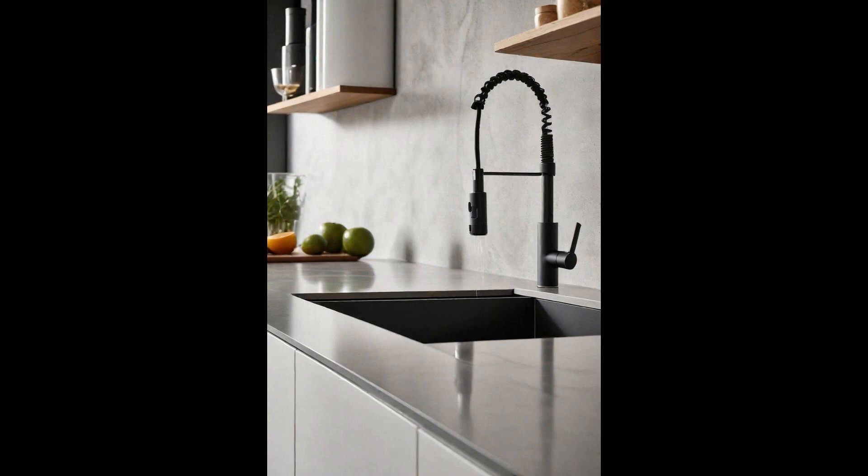This feature is perfect for those who cherish both the appearance and practicality of their cooking space, ensuring an elegant yet efficient environment.